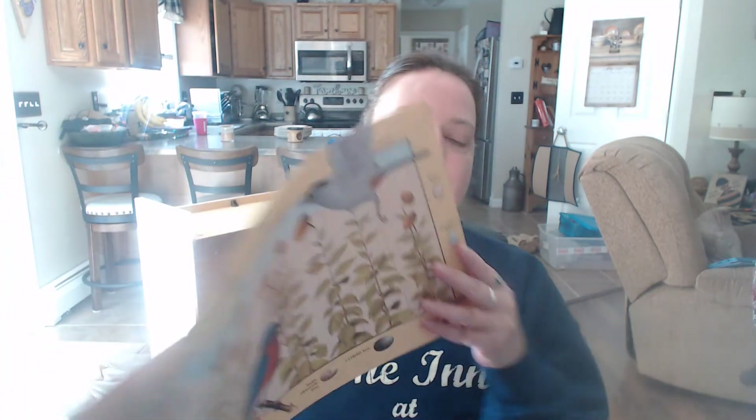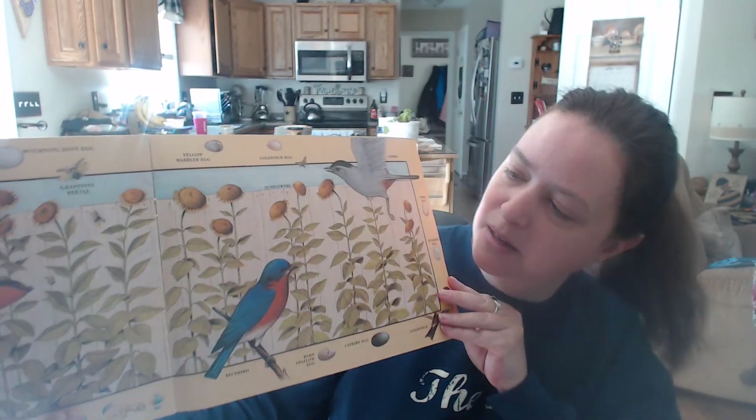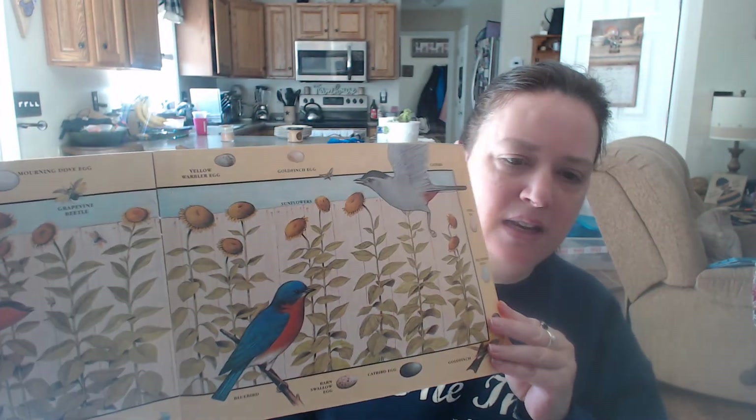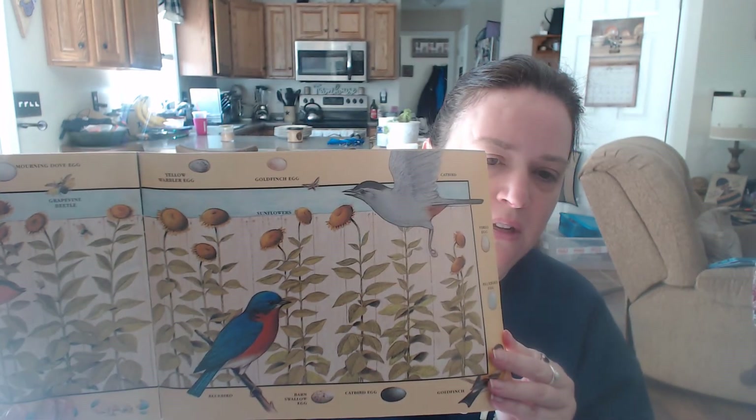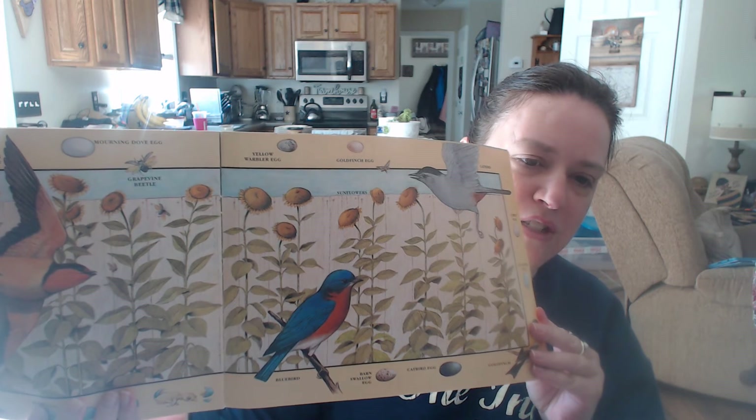These are the birds that chased the insects, that sipped nectar from the flowers, that blossomed from the buds, that formed on the plants, that grew from the seedlings, that sprouted with the rain, that wet the seeds, that fell on the soil, that made up the garden that Jack planted. They've got a few different birds here — a robin, a bluebird — and each bird has its own egg that looks different: different colors, different sizes.